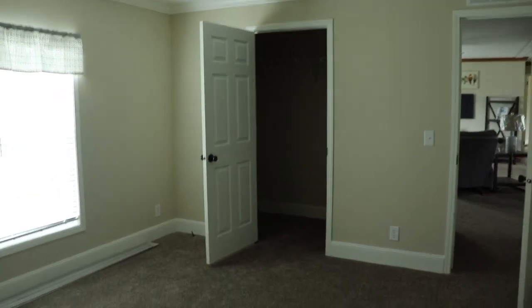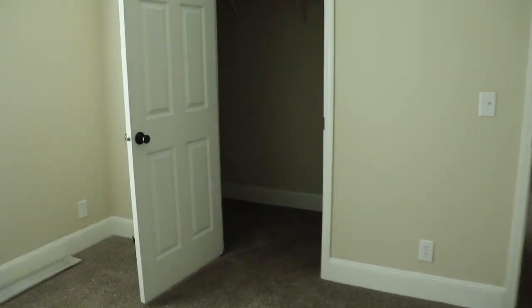Very nice. So this is your master closet — gives you an idea of how much space is in there. Very good, that's your master closet.